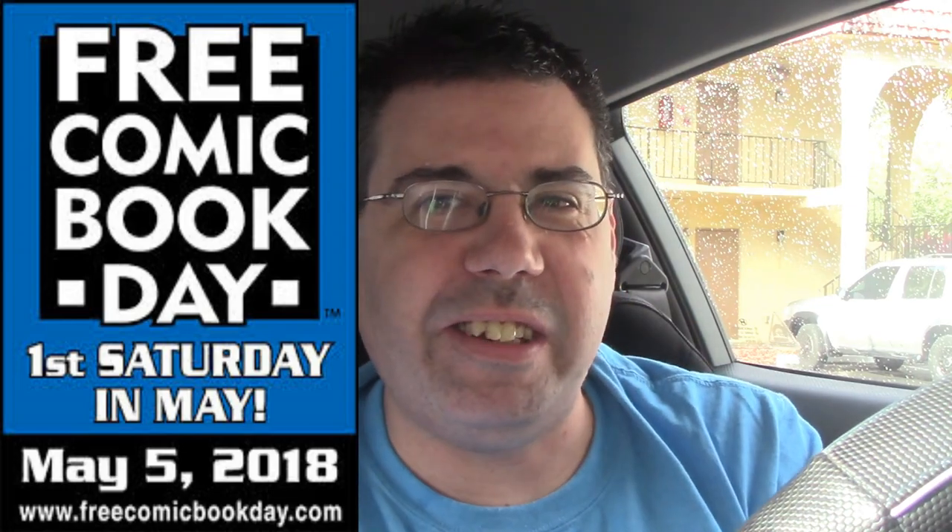Hey YouTube, it's your boy Rook. In this particular video, I'm hitting you up to Tate's Comics for another Free Comic Book Day, this time 2018. I'll put a link here if you've never saw my Free Comic Book Day for 2017. It's a very interesting experience to do an actual Free Comic Book Day event, and Tate's Comics is no different.